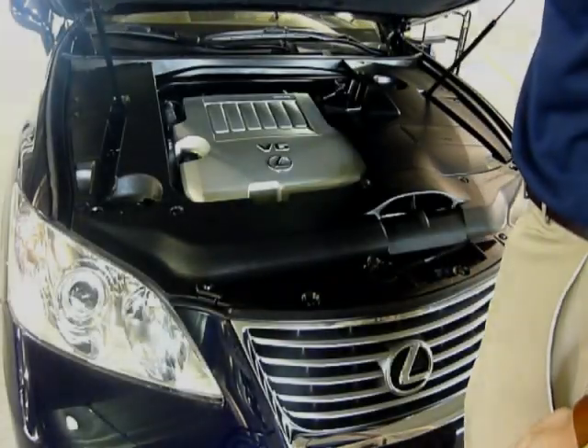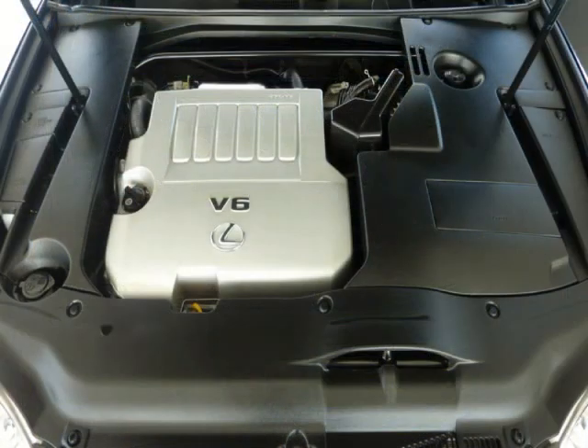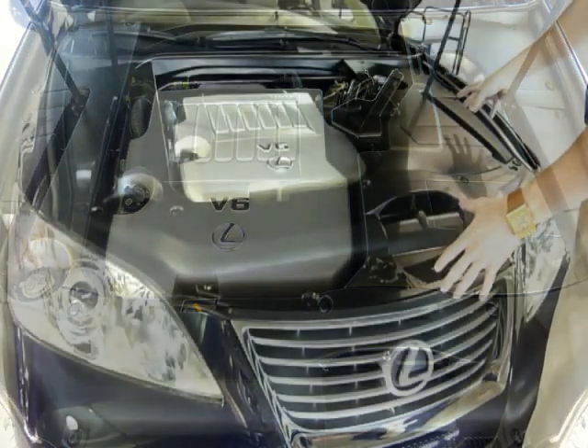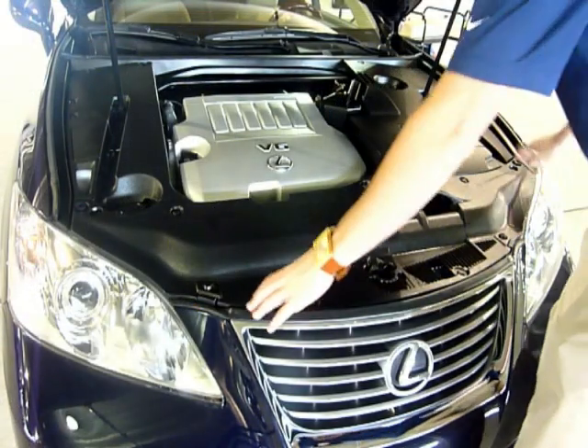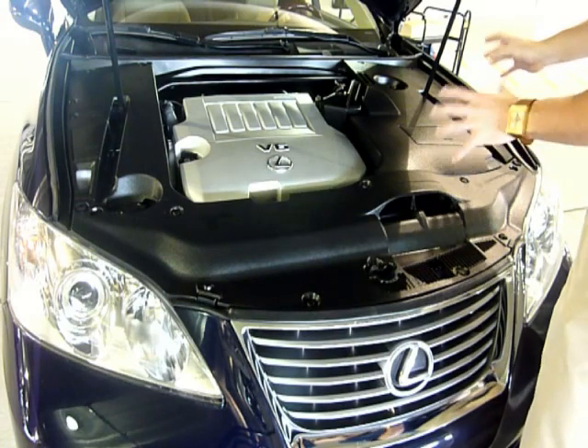The ES350 has a 3.5-liter V6 engine with 272 horsepower. This is a specially designed engine compartment by Lexus — there are seals that go all the way around the compartment, and these plastic covers help reduce a lot of road noise.